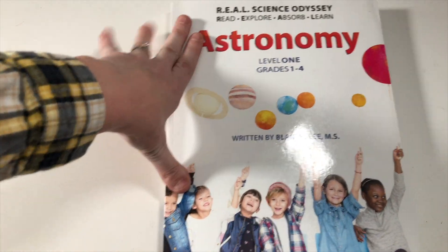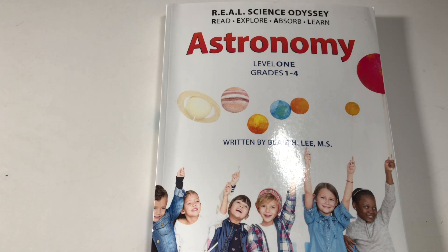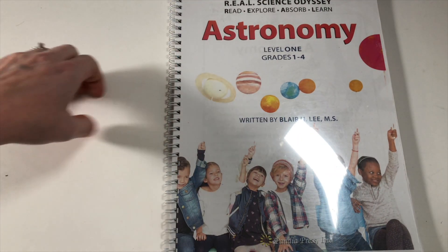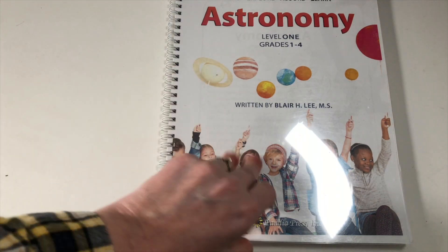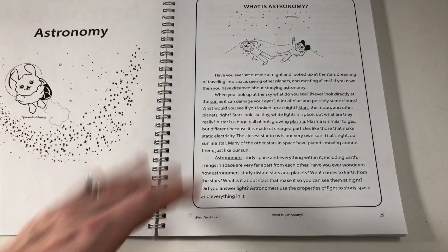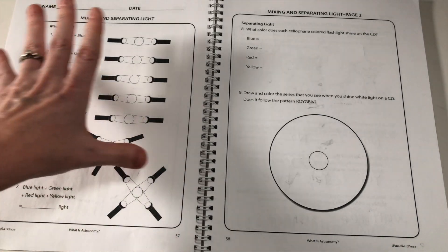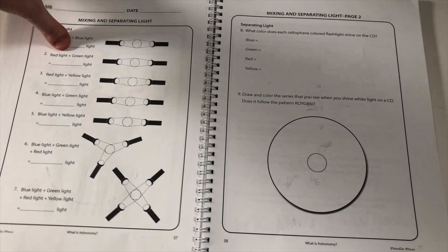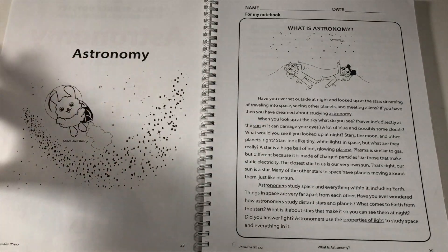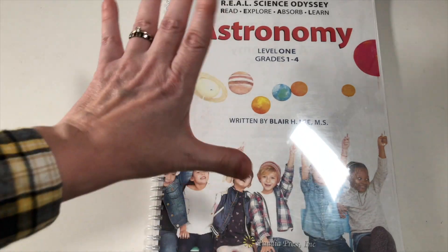One option is to just buy the book and make copies of all the student pages as you go, or they have the option to order student pages separately. What I did was order the student pages and have them bound by Humble Heart Press — I'll leave a link below. It wasn't as expensive as I thought, and it comes with a little cover. I did this for all of my kiddos so I'd have it done at the very beginning of the year. Only the student pages are in here — you don't see any of the labs. Having each child their own book means I don't have to go make copies each week. It's already done.